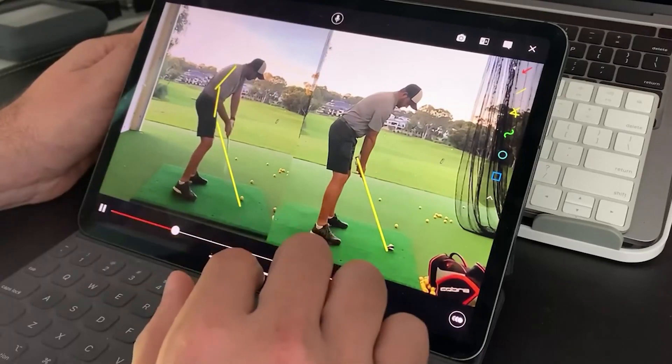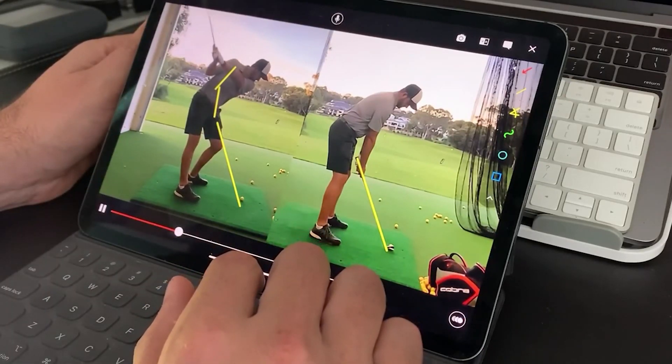Players will also have full access to the CoachNow app, which gives you a full recap of each golf lesson.